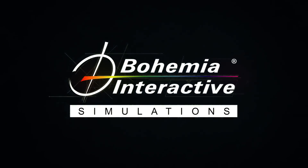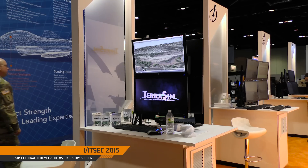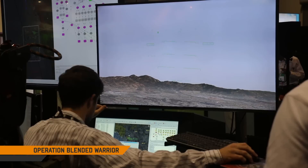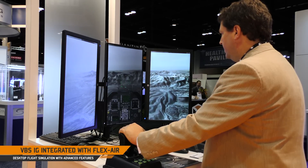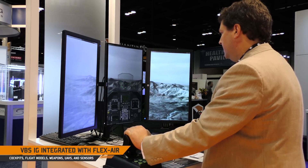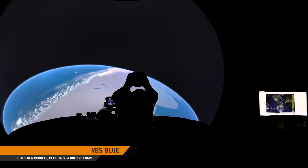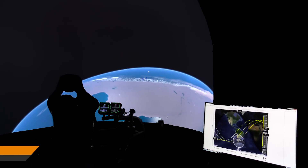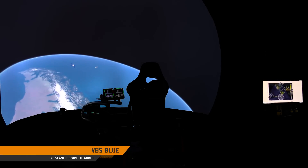Thank you for joining us. This year at ITSEC 2015, we have a demonstration of our new VBS Blue technology. Behind me is a 3-meter dome showing off our Blue Whole Earth rendering engine. This allows users to train anywhere at any time. This demonstration shows off a live tracked space station with the exact coordinates in the world where it's located.